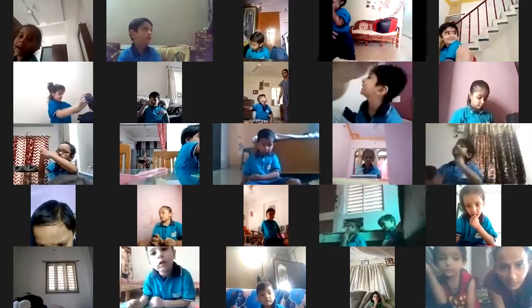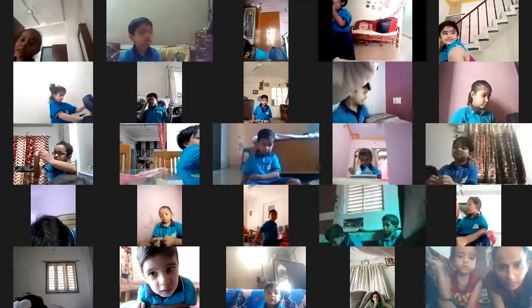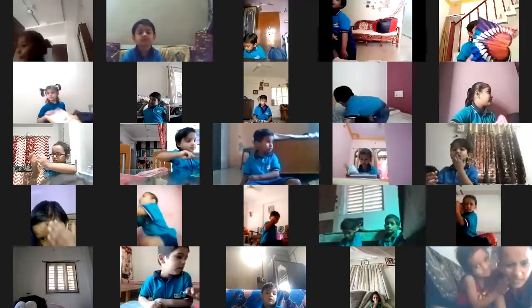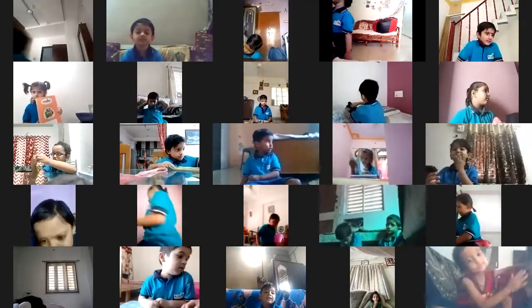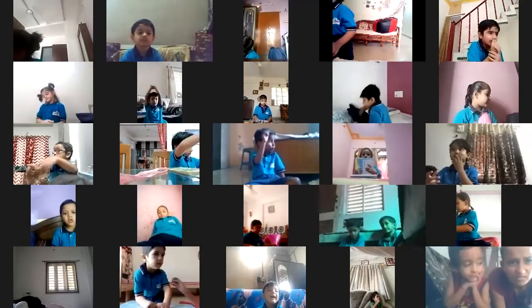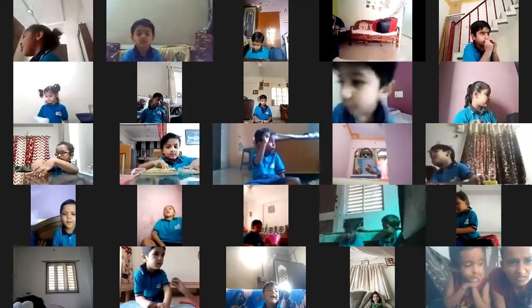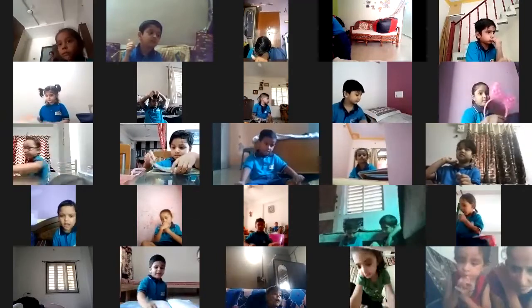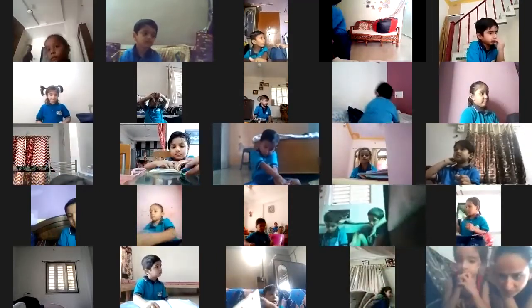Today we are going to write letter J — J for Jug. Before that, we will do the Phonics song. Everyone ready for the Phonics song? Show me thumbs up. No one will open their book. Everyone will sing the Phonics song with me.